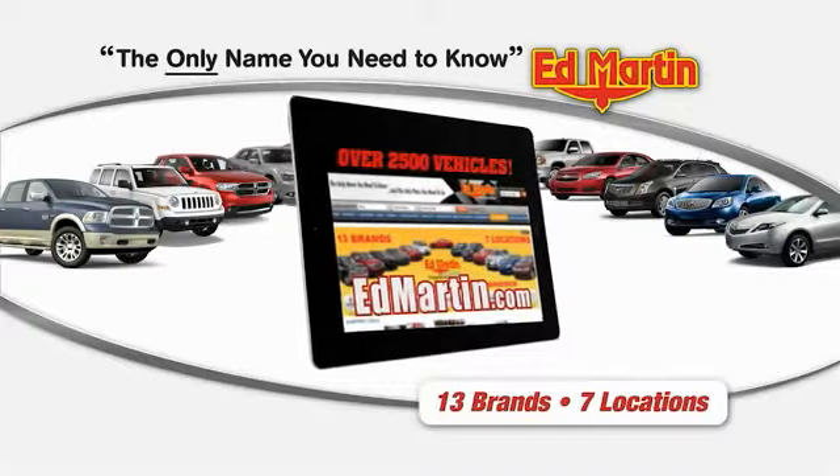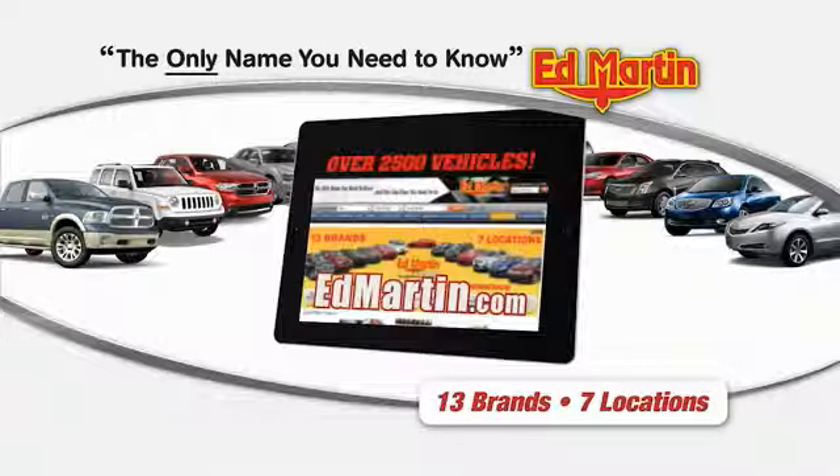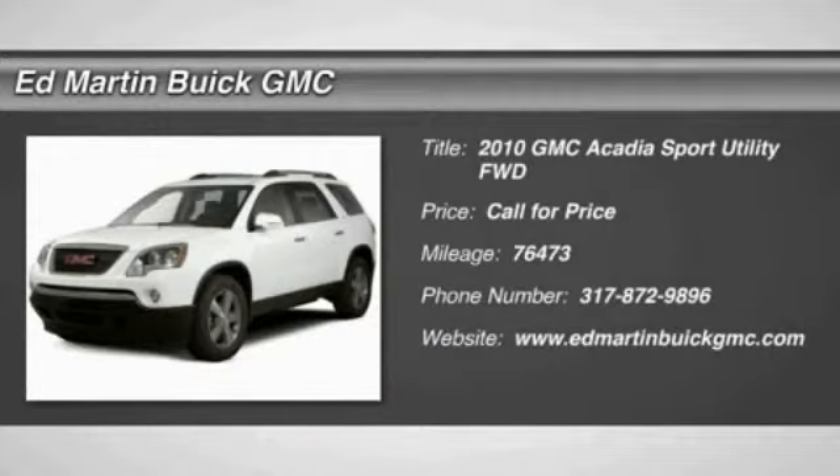Thank you for clicking our video. You can shop 2500 more cars and trucks online at EdMartin.com. 2010 Acadia.